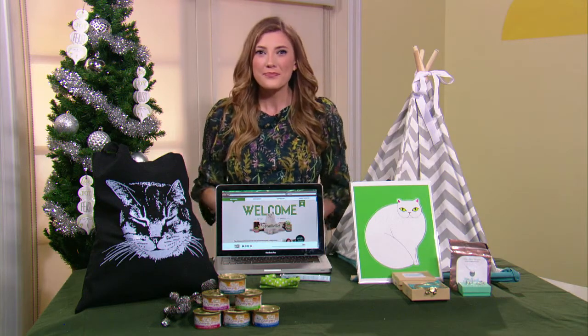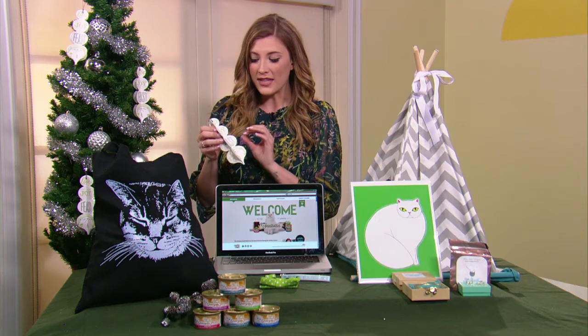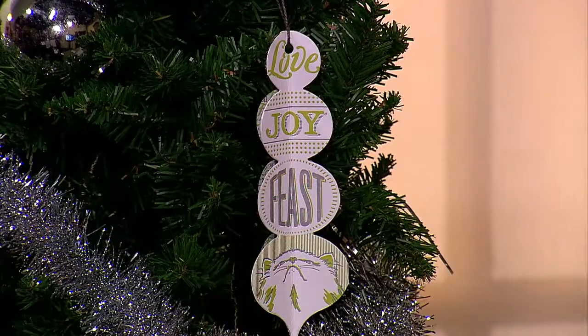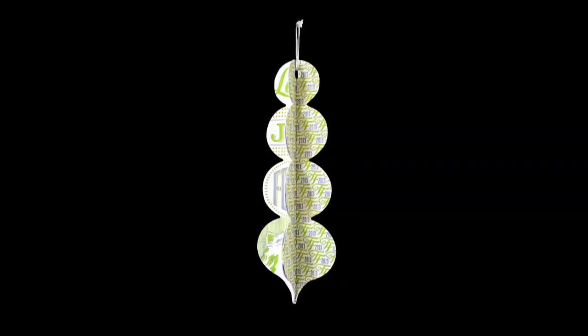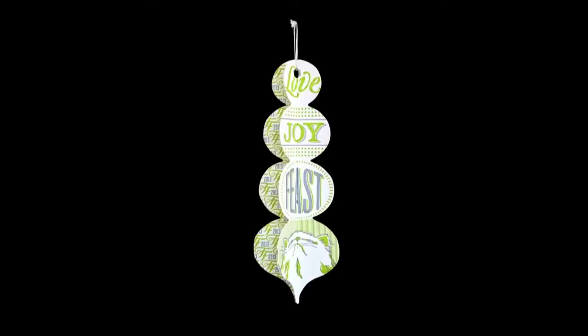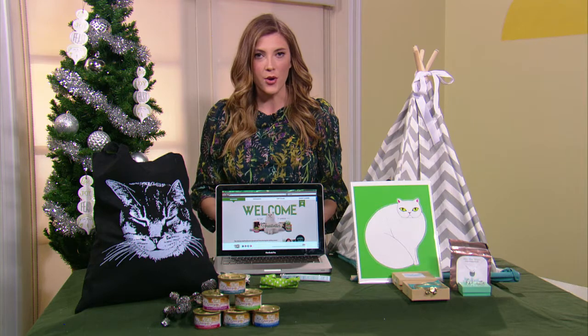And how can we give back to pets in need? So Fancy Feast, every year, has a tradition where they launch a holiday ornament. This year, the holiday ornament was actually printed on an antique press, which is quite cool. And it's available to order with a $2 donation to adoptapet.com, which is the nation's largest non-profit pet adoption website — all about finding great owners for homeless pets. So just the donation alone is a great way to give back to pets in need.